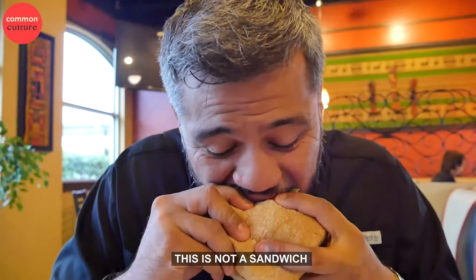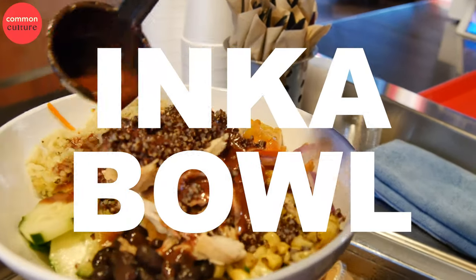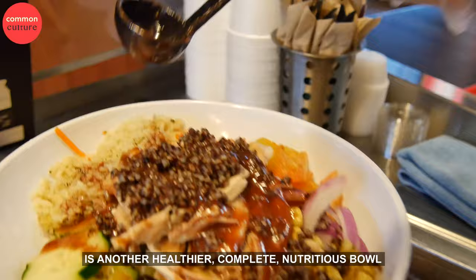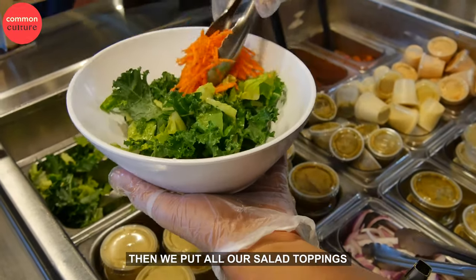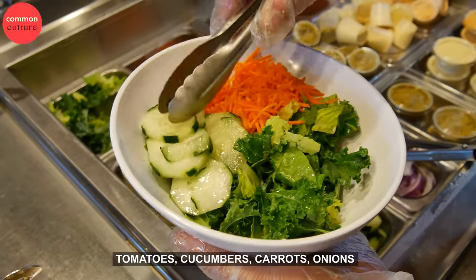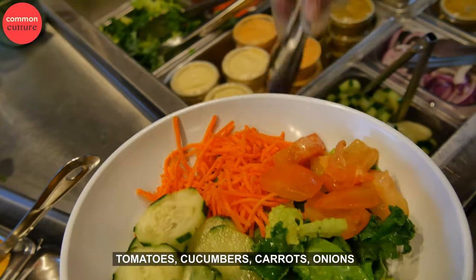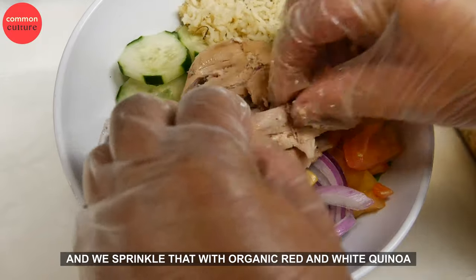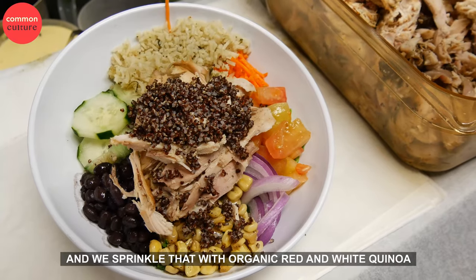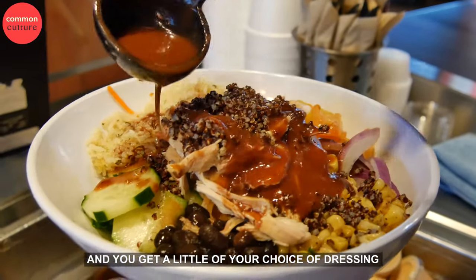This is not a sandwich — it's too good to be a sandwich. The Inca Bowl is another healthier, completely nutritious bowl. We put a bit of lettuce in it, you get all our salad toppings: tomatoes, cucumbers, carrots, and onions. Then we add carved chicken and sprinkle it with organic red and white quinoa, and you get a little bit of your choice of dressing.